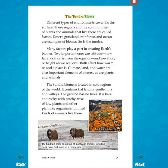The tundra biome. Different types of environments cover Earth's surface. These regions and the communities of plants and animals that live there are called biomes. Desert, grassland, rainforest, and ocean are examples of biomes. So is the tundra. Many factors play a part in creating Earth's biomes. Two important ones are latitude — how far a location is from the equator — and elevation, or height above sea level. Both affect how warm or cool a place is.